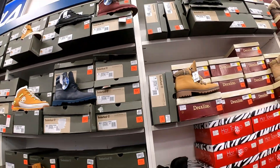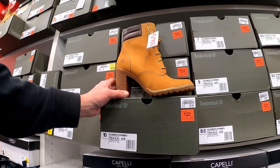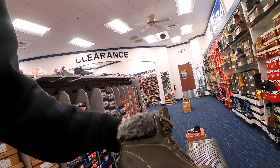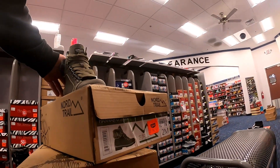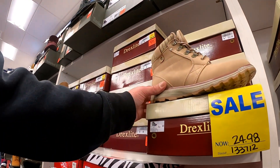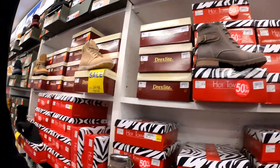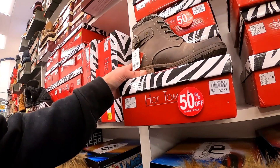For the ladies, Timberland boot, $114.98 — that was $129.99. Here's another one for you ladies with the fur on it, $74.97. I got a sale on these, $34.99 — original price was $45.99. These ones are 50% off, $39.99.